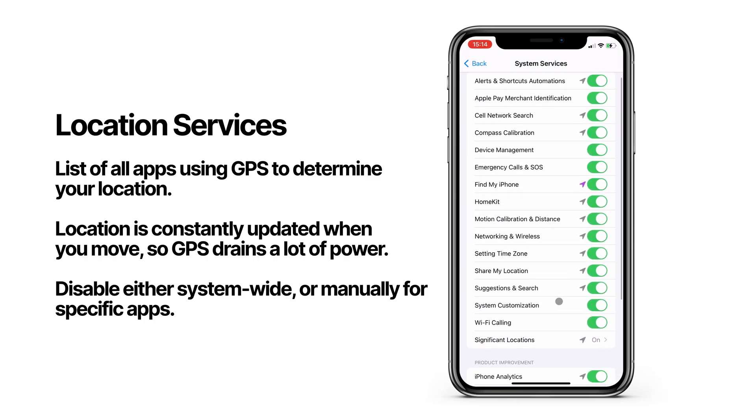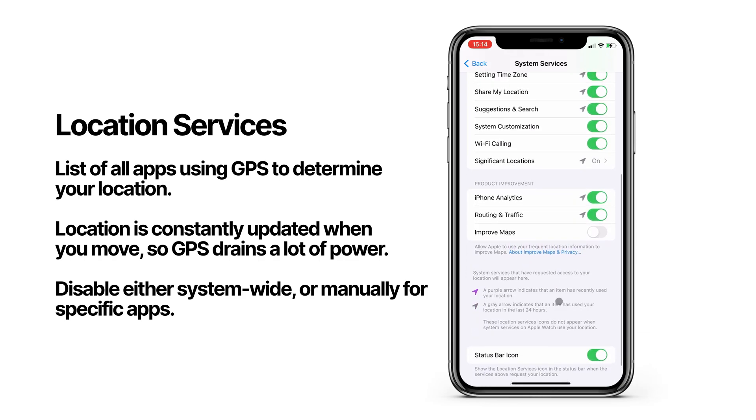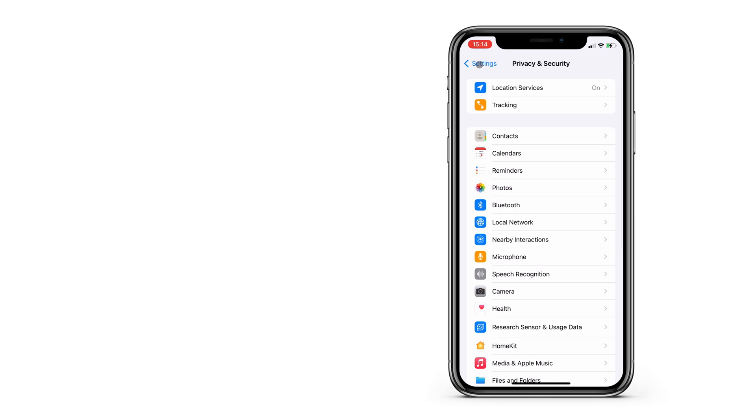A lot of your iPhone's basic functions rely on location data, as you can see here. And on the top of your app list, you can switch these off system-wide for all applications with one click if you want to temporarily turn location services off for everything.